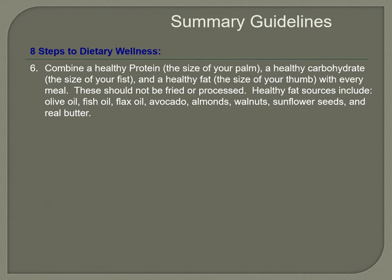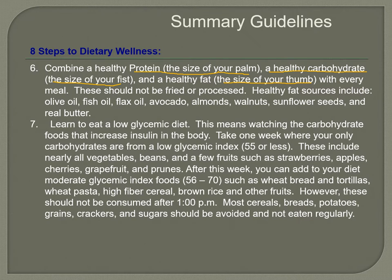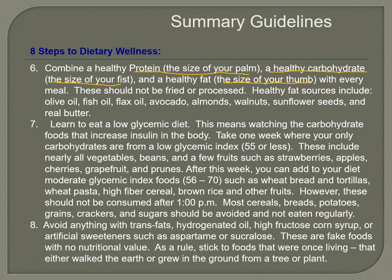Find a healthy protein the size of your palm for each meal. If you don't want to overthink it, use the size-of-your-fist rule for carbs, the size of your palm for protein, and the size of your thumb for fat — apply those to each meal. Learn to eat a low-glycemic diet; once you know the low-glycemic fruits and vegetables, you'll naturally stick with them. Avoid anything with trans fats, hydrogenated oils, high fructose corn syrup, or artificial sweeteners like aspartame or sucralose — stick to foods that were once living, either walking the earth or growing from a plant.